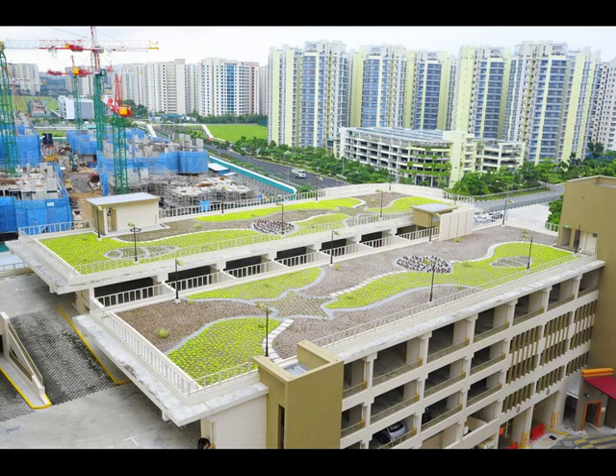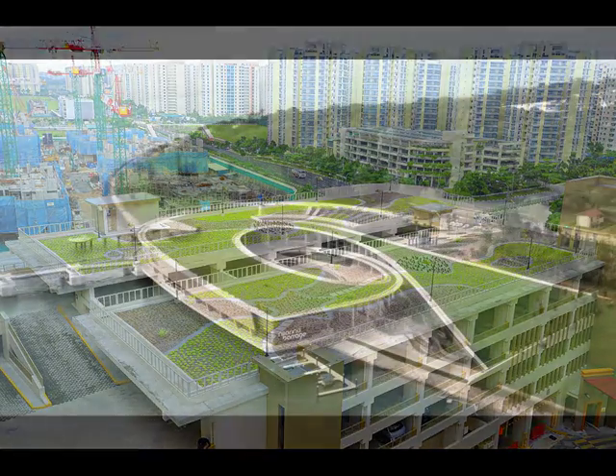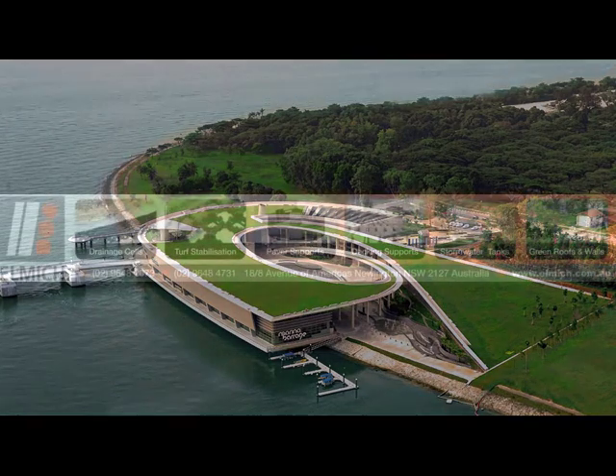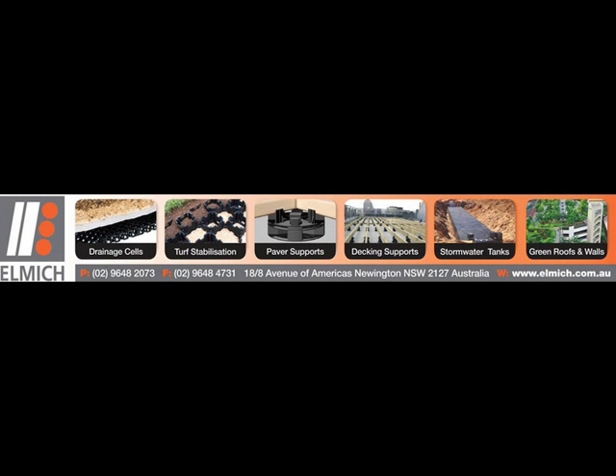Here at Elmitch, we provide customised total solutions. Our trained specialist staff are available to offer on-site technical advice on specifications and installation. What's more, we guarantee next-day delivery within the Sydney area.